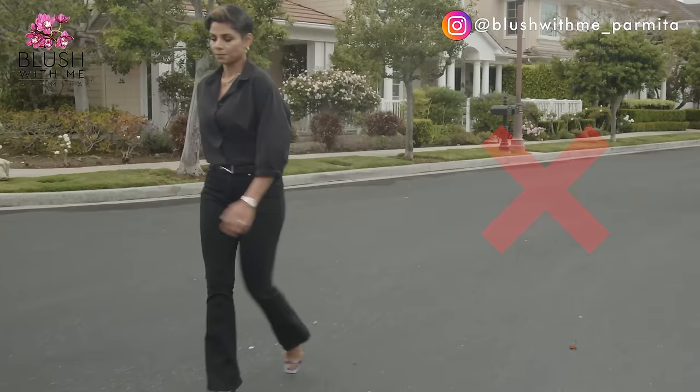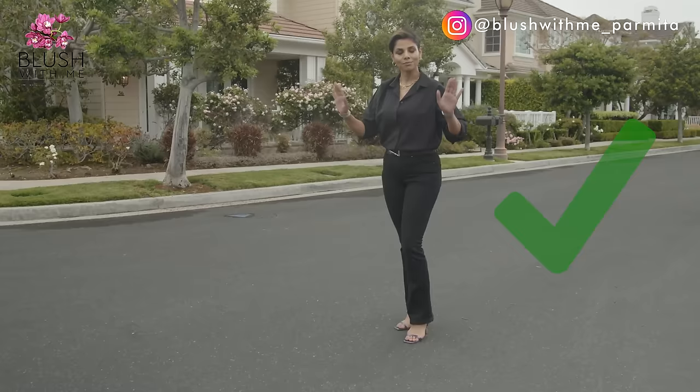You see the difference? Comment below. Tip number two: don't rush. Trying to walk quickly in heels often ends up looking quite awkward — between the smaller steps and the compromised balance, it is best to take your time in heels. Besides, walking slowly gives off an air of confidence. Let me know if you saw a difference there.